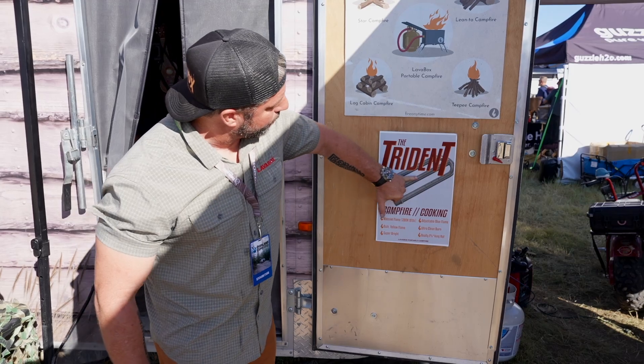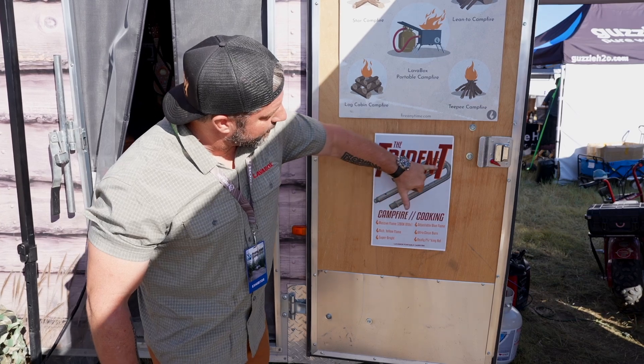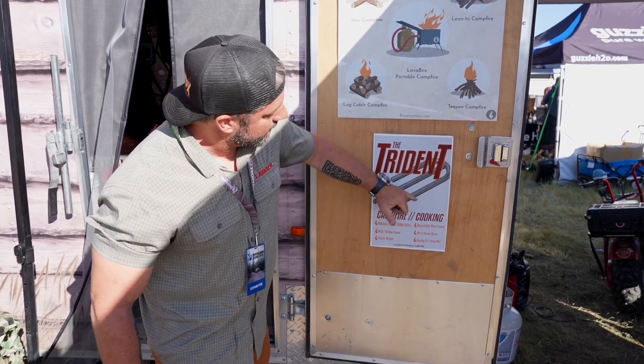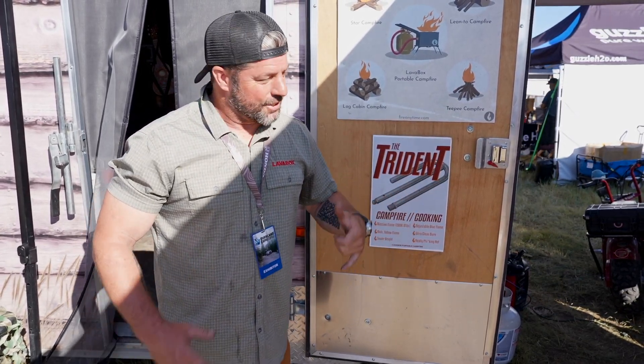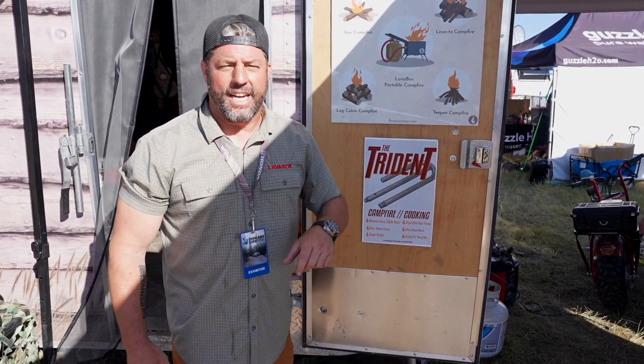With the Trident, you'll be able to have a blue super-hot flame at a thousand degrees that boils water like that — that's going to be in the middle — and then you'll also be able to switch over and have campfire mode. You can find all these things and more information about the Trident coming out on fireanytime.com. That's Lava Box Portable Campfires. Thank you.